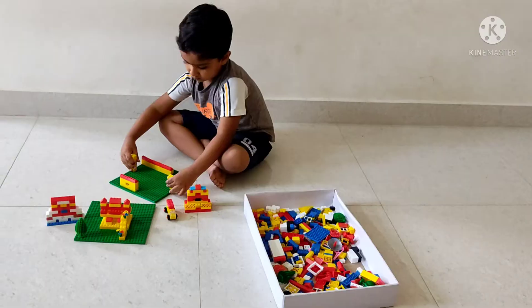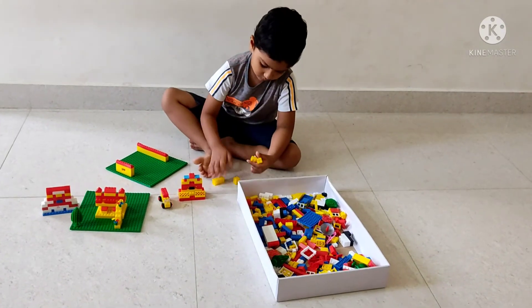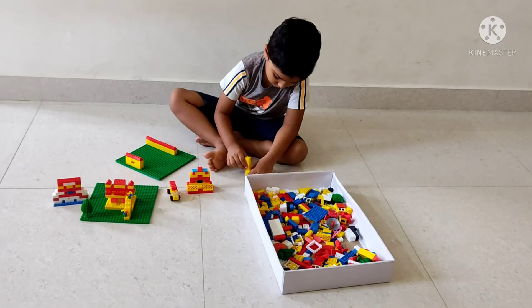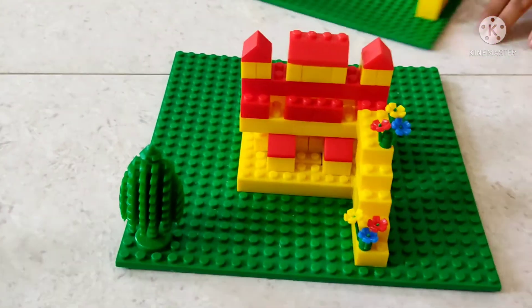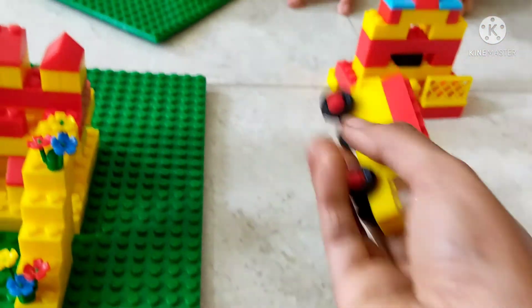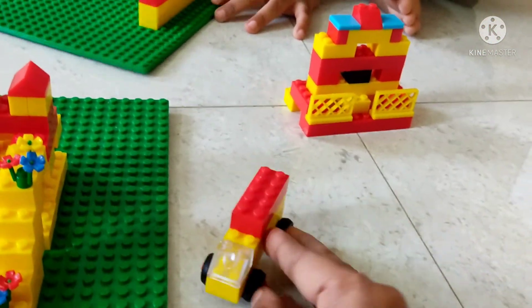The concentration level increases. Also increase your concentration. This is a small house and tractor. This is one of the best toys for kids.